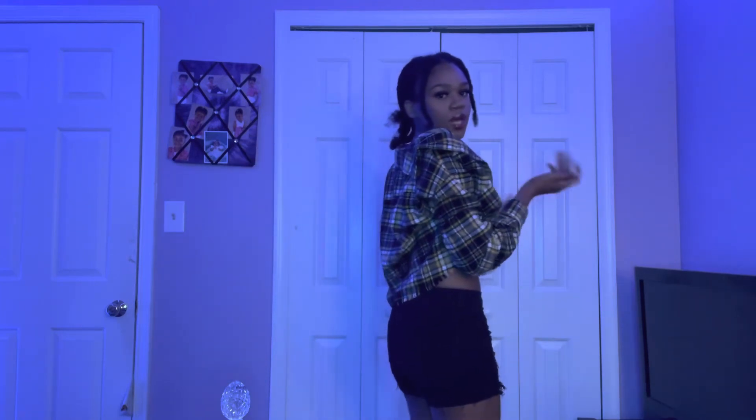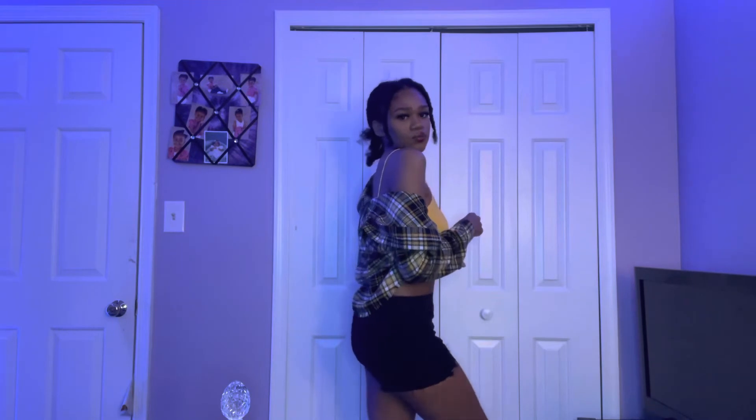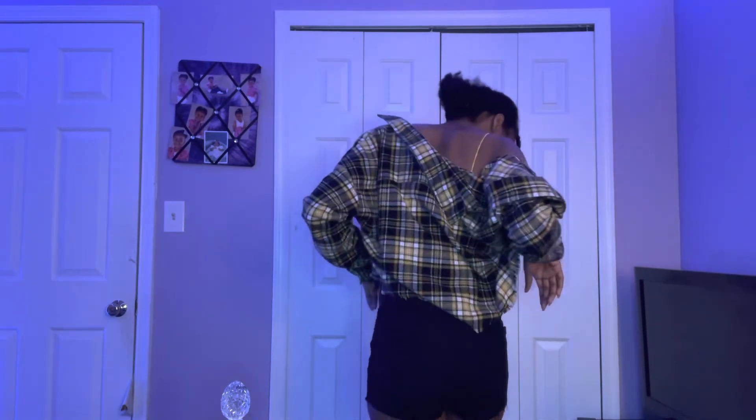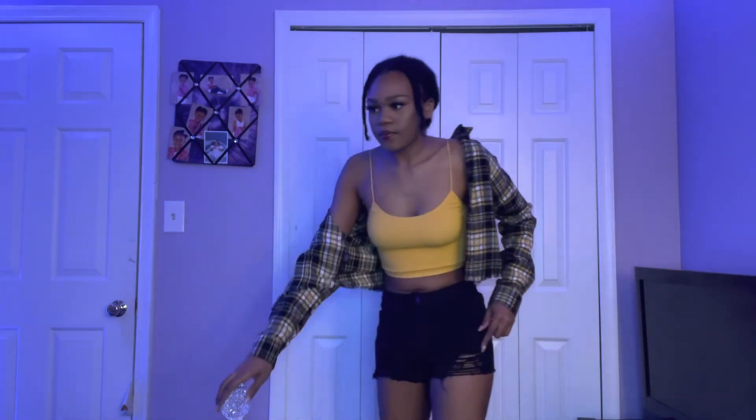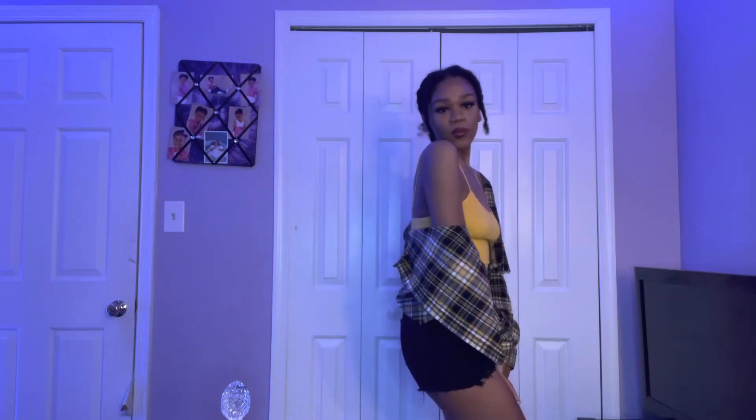Now here's the same plaid shirt with black shorts. I like this too — I've mostly worn it with the pants but the black shorts go with it as well. These are size one in the shorts, same style as the black pants I just tried on. Depending on your mood — the shorts are more of a summer look, the pants are more fall-appropriate.